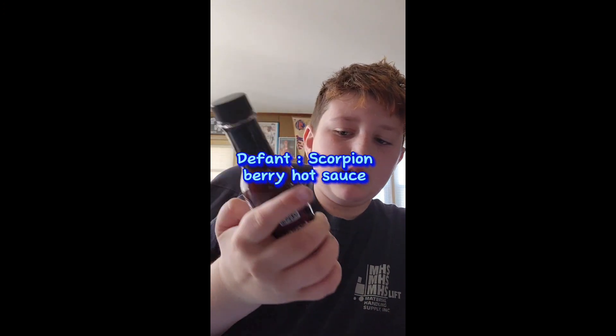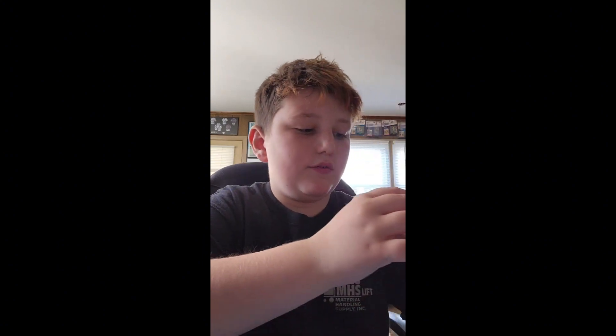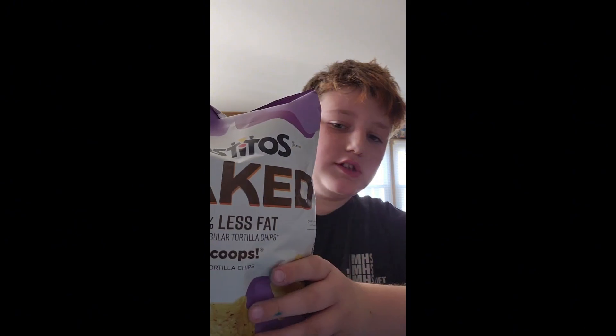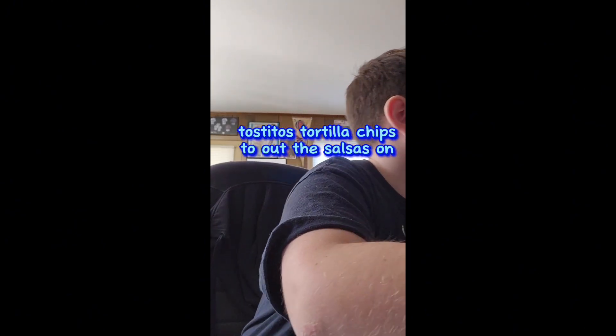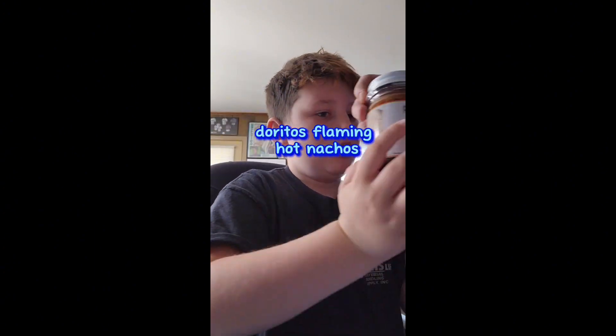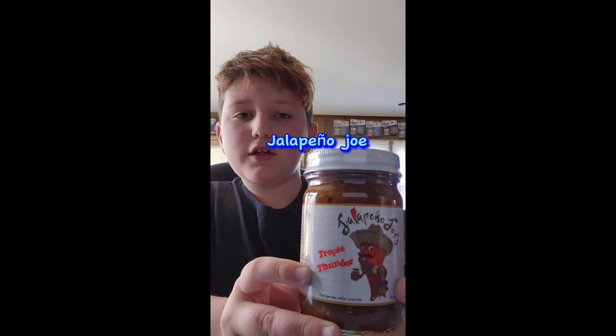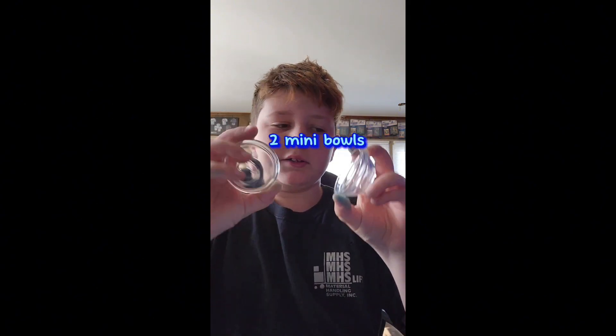Guys, today we are doing the spicy challenge 21. Today we have many items such as scorpion berry hot sauce, mix salsa, Tostitos nachos, Trophy Thunder, and two bosses. Let's begin.